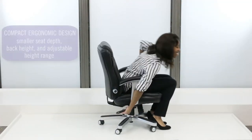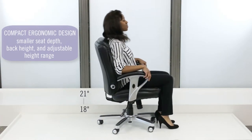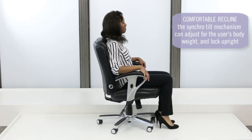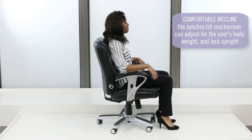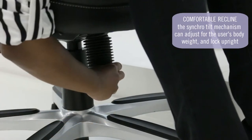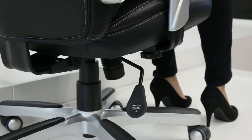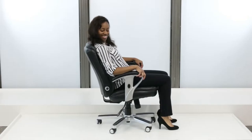In addition to the smaller back and seat, the Status adjusts to a lower seat height range of 18 to 21 inches, while the Synchro Tilt, Tilt Tension, and Tilt Lock features ensure you have a superior recline while keeping your feet on the floor as you work.